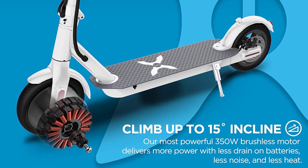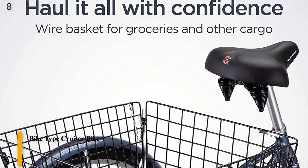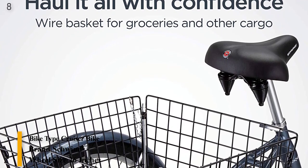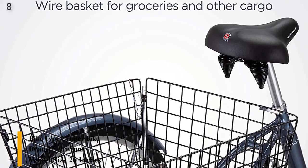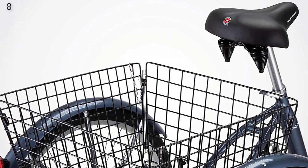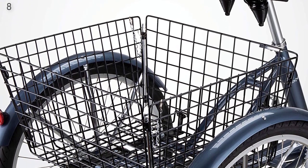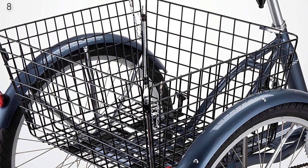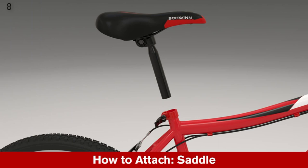Number 8 is the Schwinn adult tricycle, available in 24 or 26-inch wheel options, with a low step-through aluminum frame, cargo basket, and multiple colors. Designed with 26-inch wheels, this bike provides a comfortable ride for those 5 feet 4 inches to 6 feet 2 inches in height. Single-speed drivetrain is easy to use and maintain, and linear pull brakes deliver smooth and intuitive stopping.